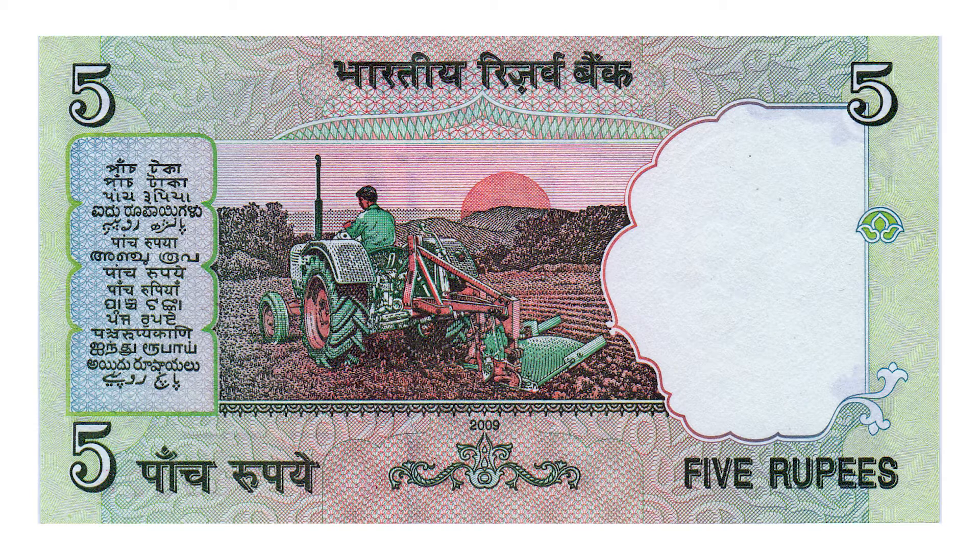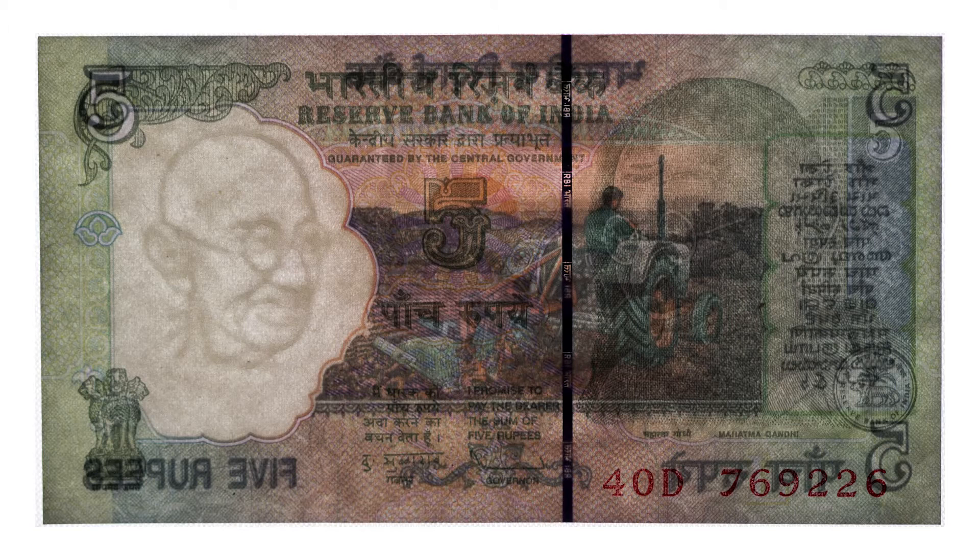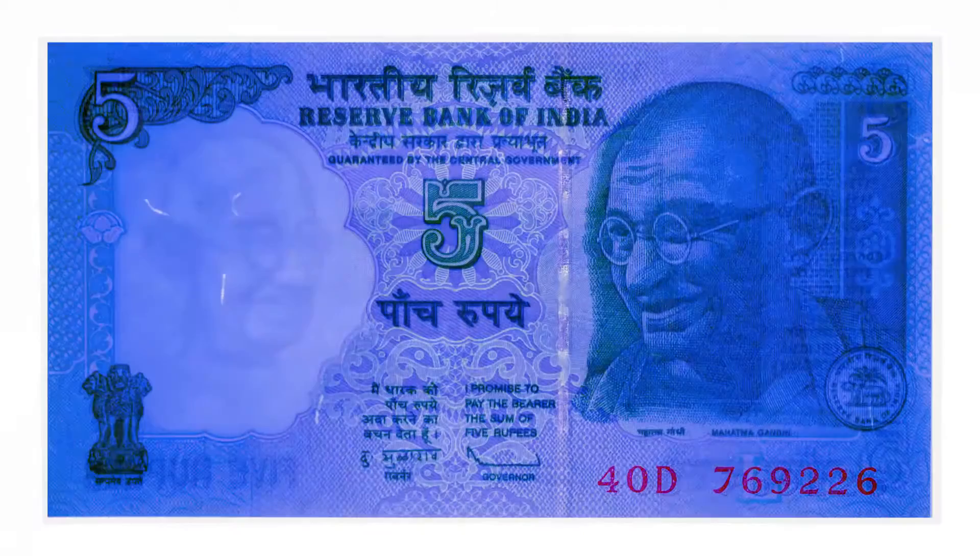India ranks second worldwide in total farm output behind China. Gandhi is the watermark on this note and the security strip reads RBI with the denomination of five when you hold it up to the light. We'll see that on all the future notes as well.